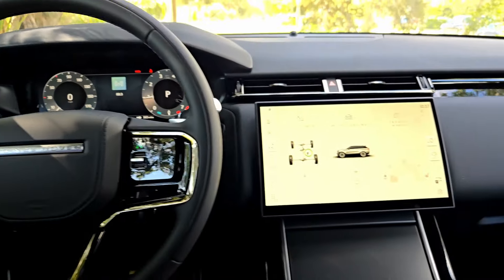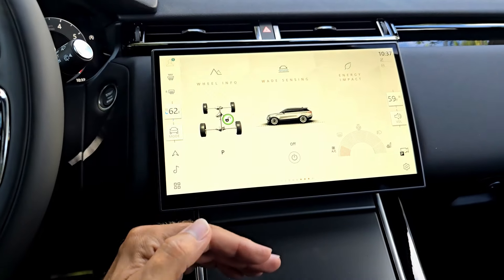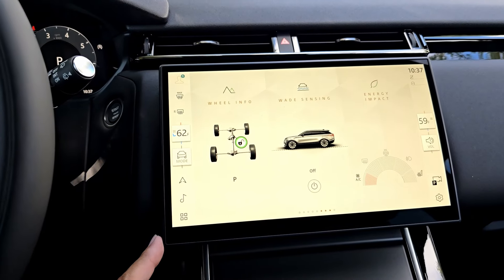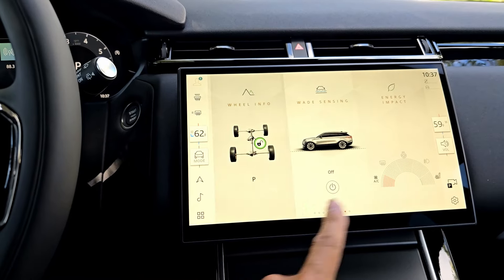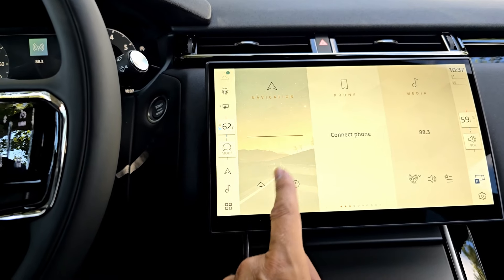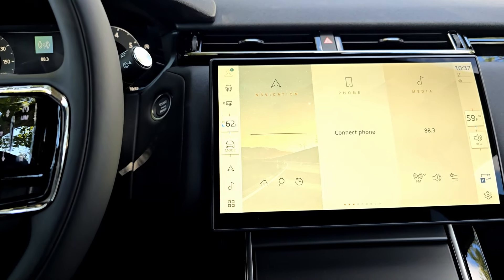Right here we have the Pivi Pro infotainment screen — I've seen it on other models and I absolutely love those screens. They're kind of curved with not much glare, really good-looking, and easy to read. The system is very functional. We have shortcuts here — media, slope assist, phone navigation. This particular one doesn't have built-in navigation; it needs a USB drive to get the map files. You have Apple CarPlay, Android Auto, media, AM, FM, and SiriusXM.